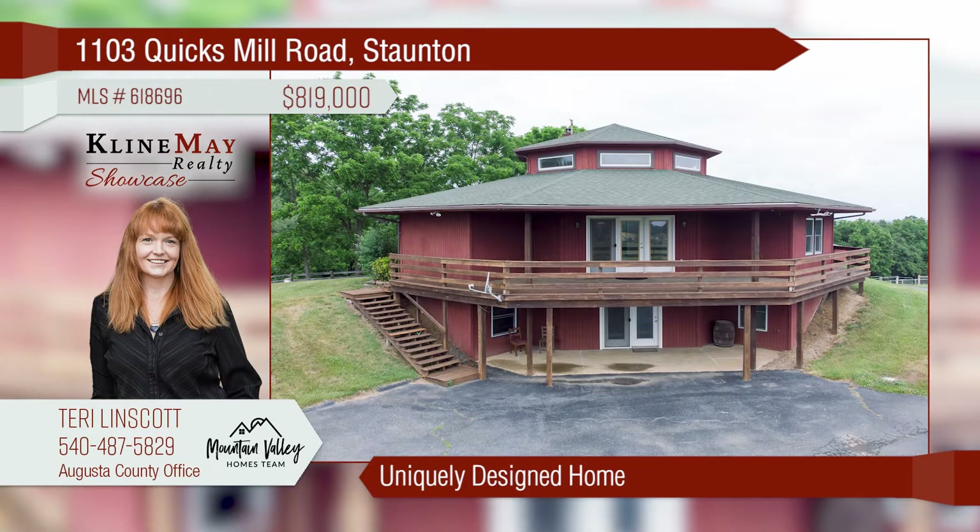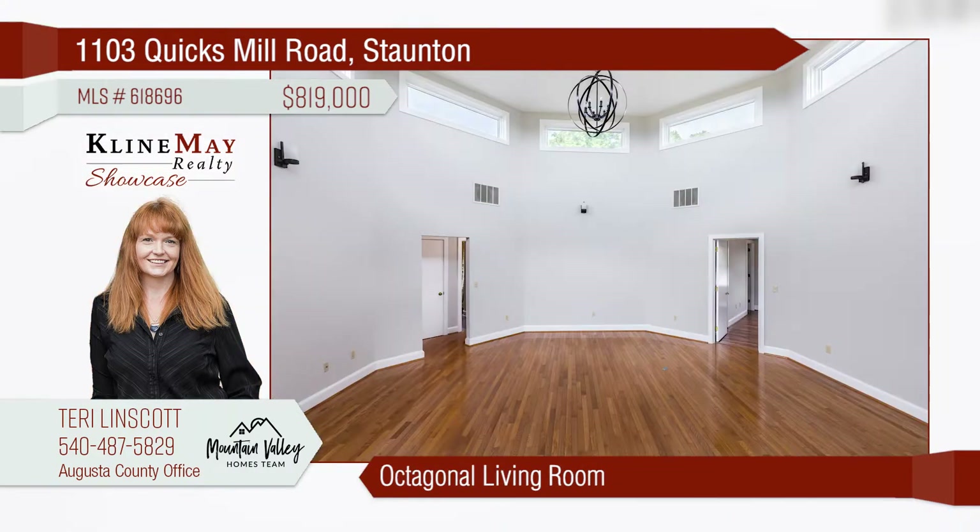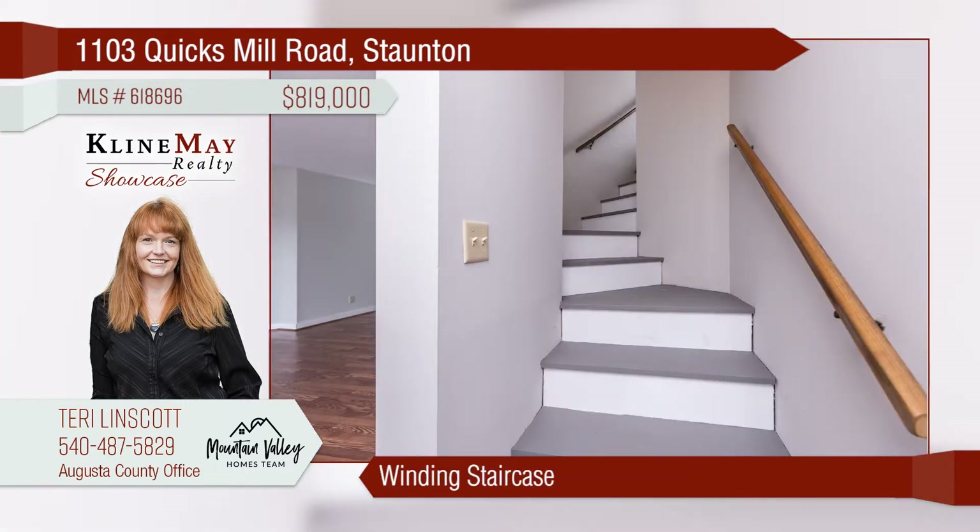This uniquely designed home has a large kitchen, three bedrooms, and two bathrooms on the upper level. The spacious, octagonal living room features soaring cathedral ceilings. Take the winding staircase down to a huge family room.